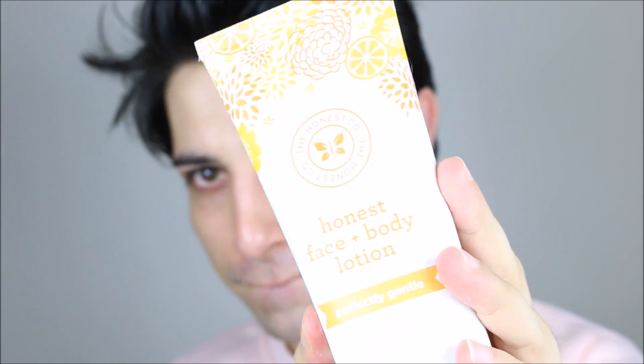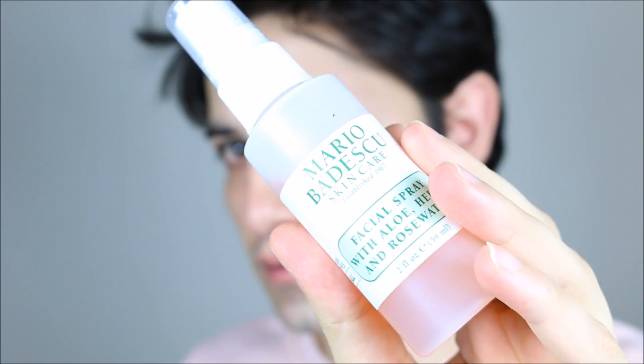Now I'm going to use my favorite moisturizer from Honest Beauty. It's very light and smells citrusy like oranges, but not too strong — I don't like very strong scents. It's not greasy, absorbs very quickly, and I highly recommend it because it's natural. I'm also going to spray my face with my favorite Mario Badescu rose water, which is very calming and refreshing. And finally, my current favorite lip balm from EOS — that's it for today's video, bye!